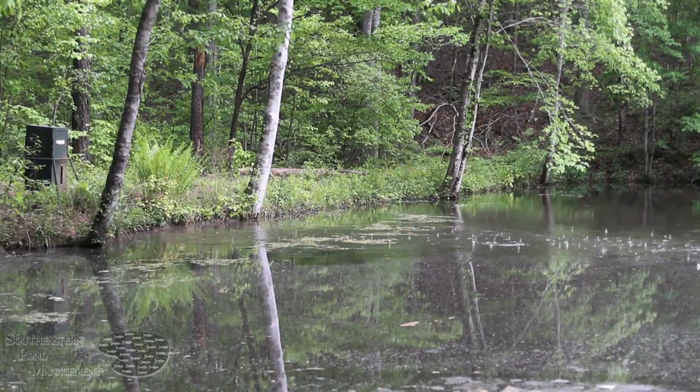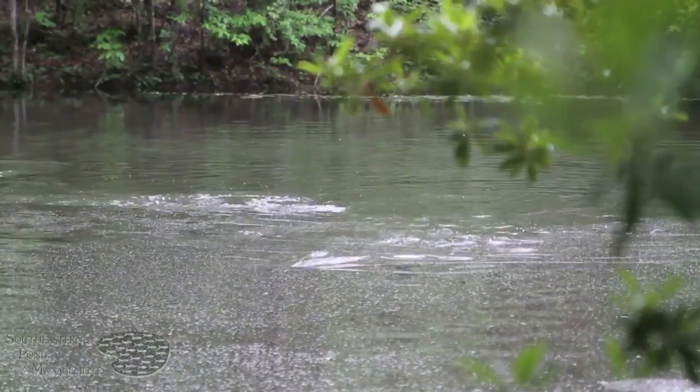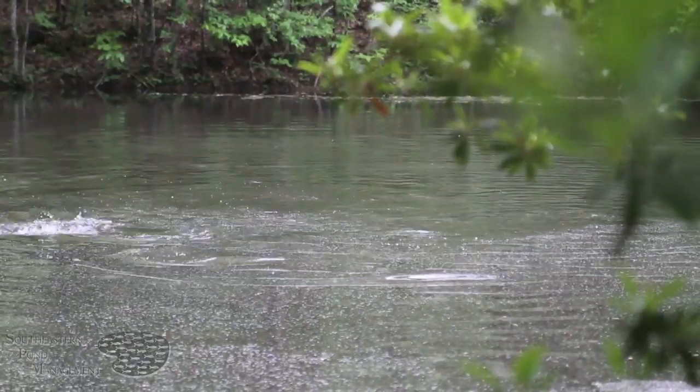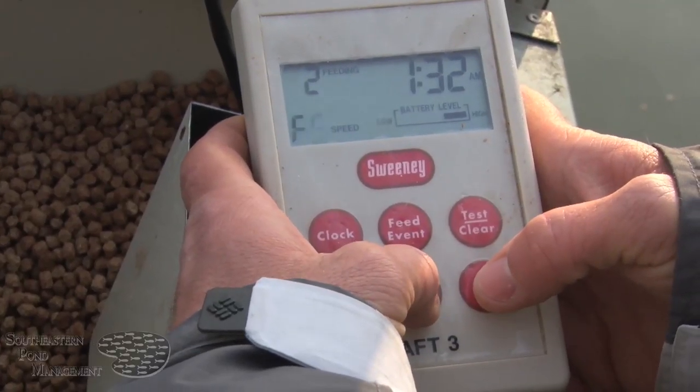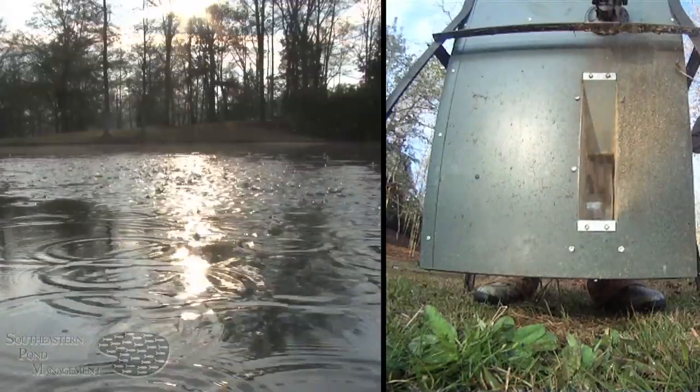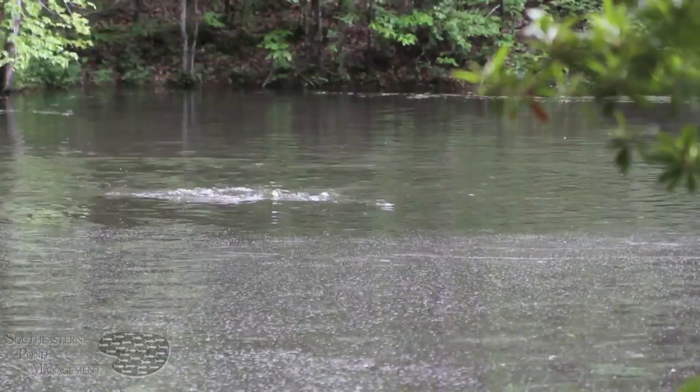In smaller ponds and lakes — those less than five acres — one feeder will do the job. In larger bodies of water, we recommend one feeder for every five to ten acres. Fish tend to eat in small amounts, so by spreading out the feeding across your lake and over the course of the day, you can maximize consumption and benefit.